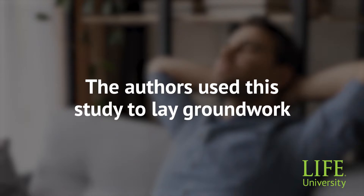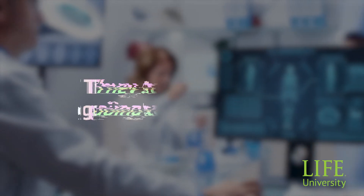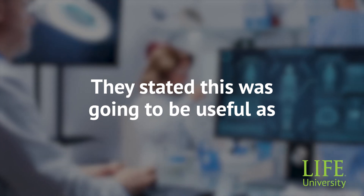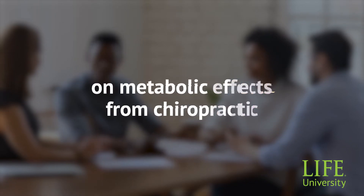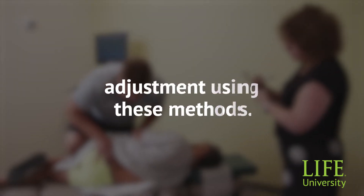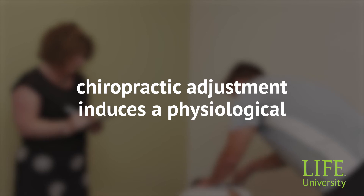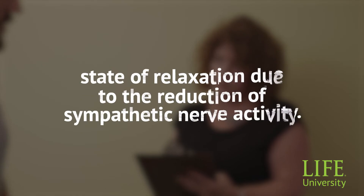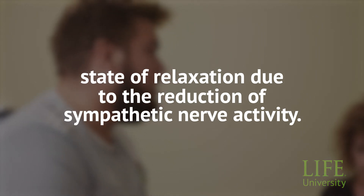The authors used this study to lay groundwork for further research. They stated this was going to be useful as a proof-of-concept study, and that further research can be done on metabolic effects from chiropractic adjustments using these methods. The findings support the hypothesis that chiropractic adjustment induces a physiological state of relaxation due to the reduction of sympathetic nerve activity.